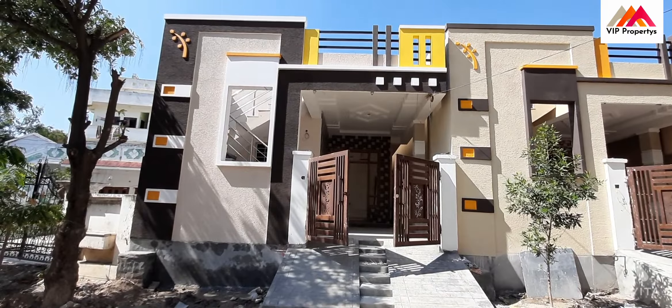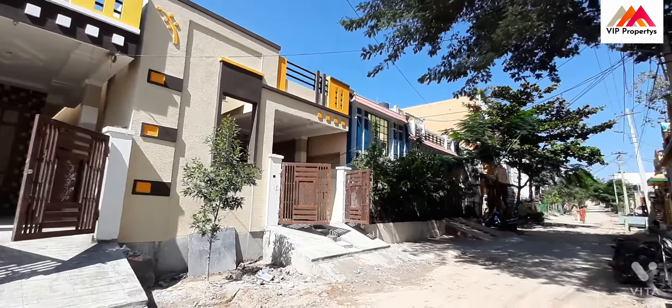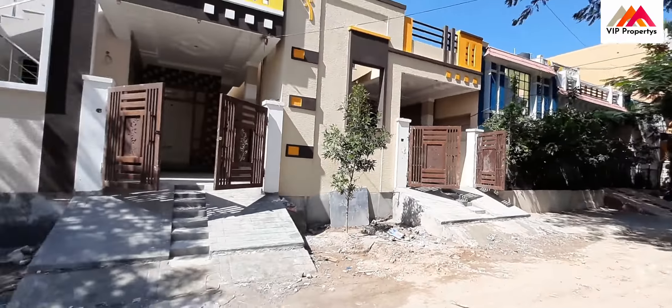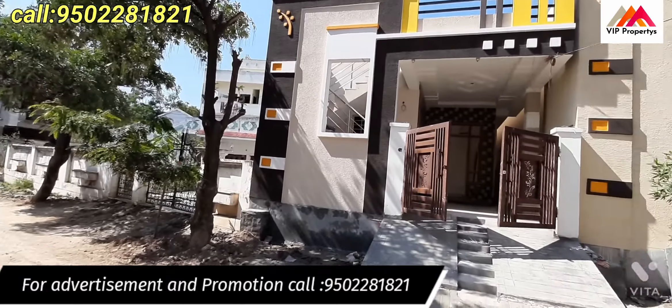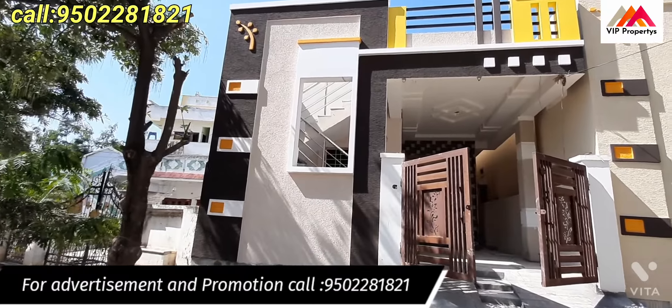Hi friends and VIPs, today we are going to look at an independent house in Nagaram. The road is 25 feet wide. We have a very good design here.